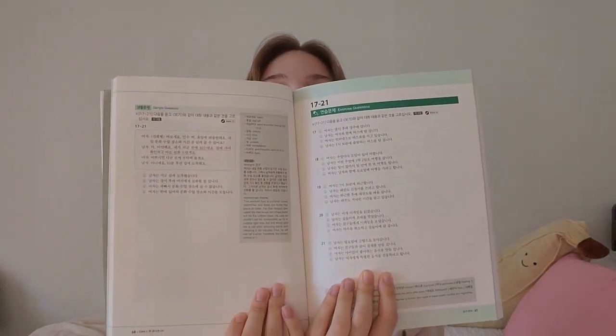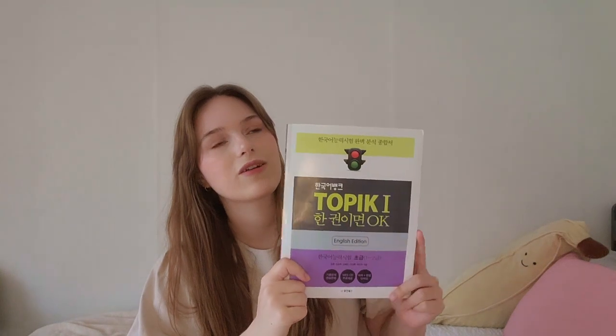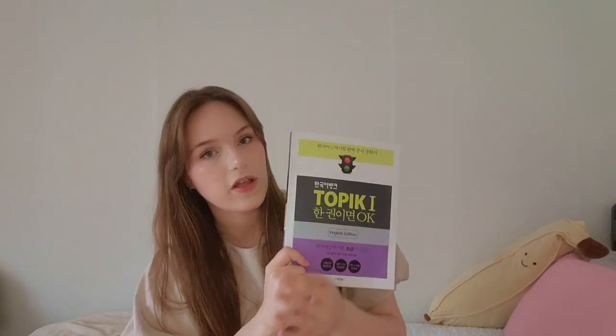The next book I actually got as a gift from some friends in Korea for my birthday, and that is the TOPIK 1 OK TOPIK Guidebook. I want to take the TOPIK test in November, so when it gets a little bit closer to the test, I will start learning from this book. This one has information in Korean and English and it's supposed to help a lot with understanding the test questions and preparing for the test itself. The actual teaching of Korean vocabulary and grammar is a little bit light in this one, so I would not buy it to actually learn Korean — I would buy it if you are planning to take the TOPIK test.